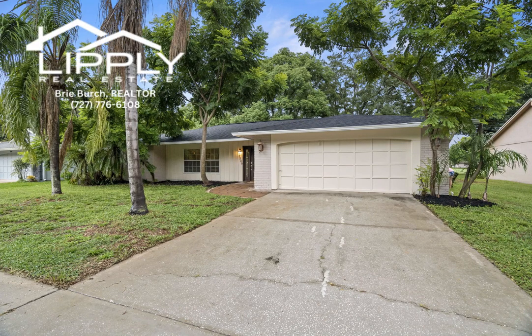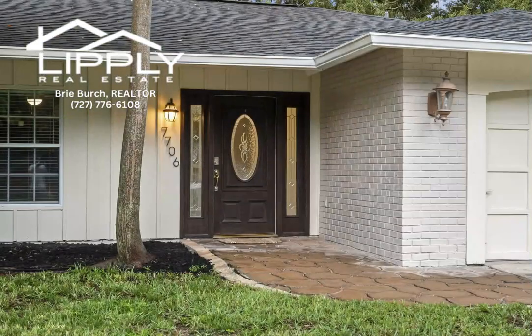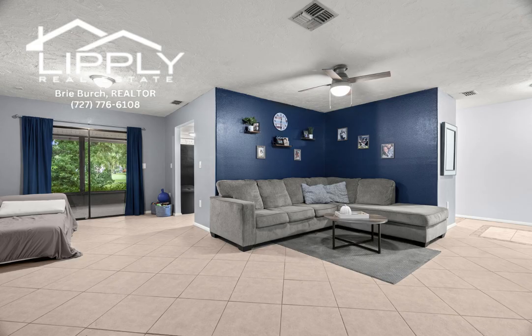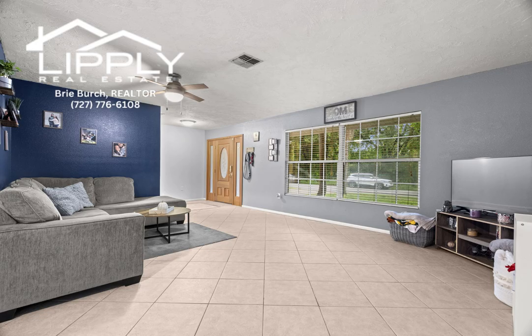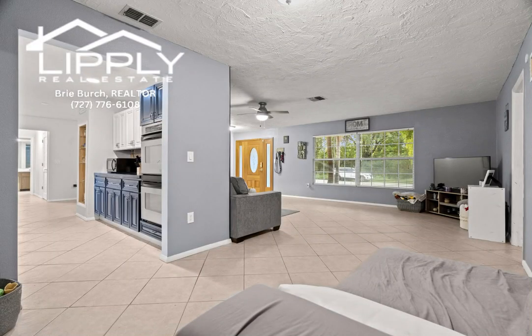Just move right in and enjoy this beautiful two-bedroom, two-bath, two-car garage home overlooking Beacon Woods Golf Course. From the moment you step inside, you'll be captivated by the thoughtful layout and the seamless fusion of comfort and style. The heart of the home, this residence boasts a warm, inviting ambience, a space that feels like a true haven.